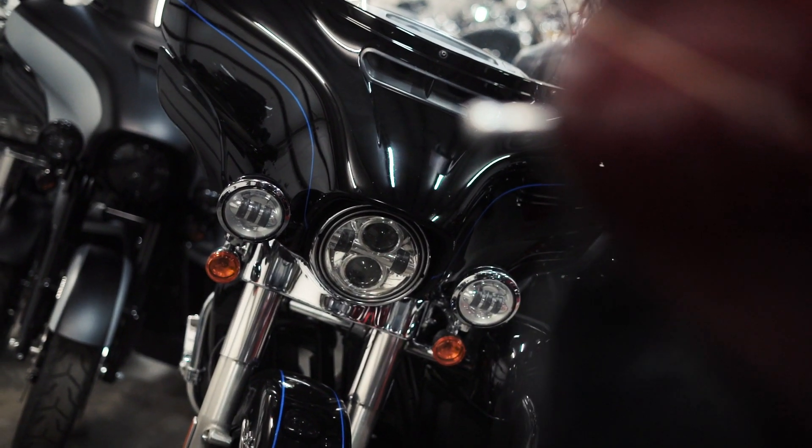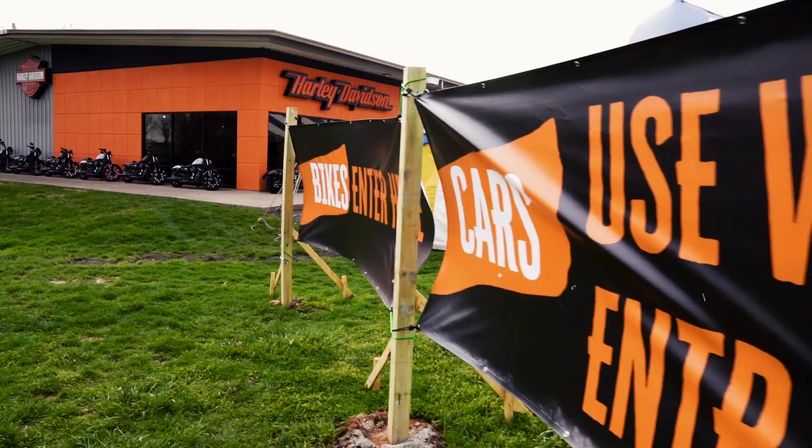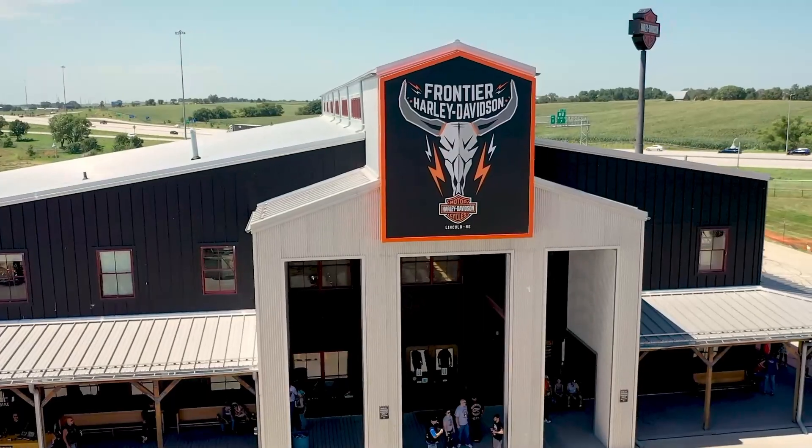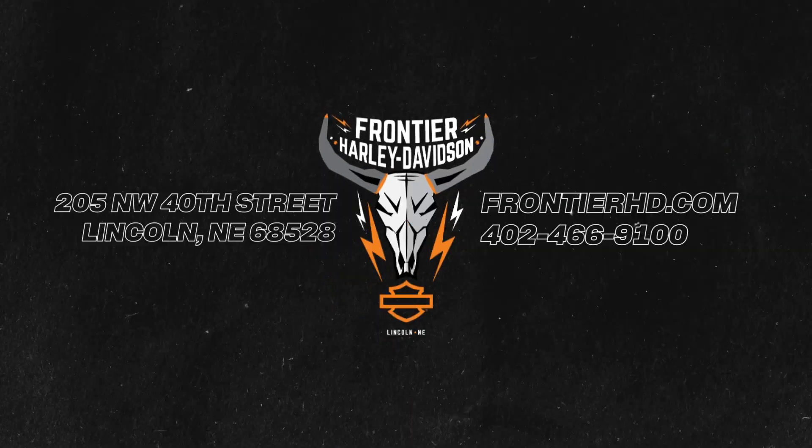There are only quality bikes here, giving you more options with two other locations to choose from, because size matters. We have to do what other dealers can't with quality bikes and quality coverage.